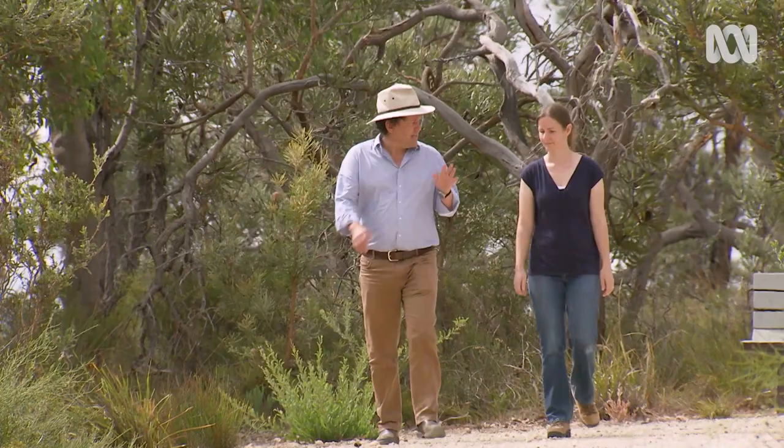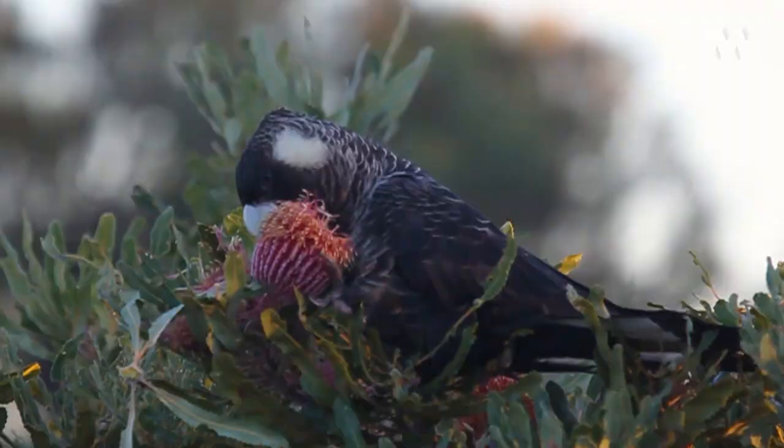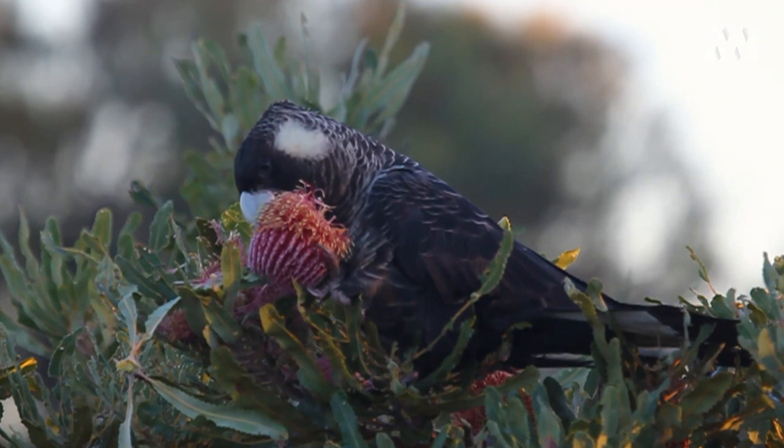What types of species do Carnaby's naturally feed on? They mostly feed on proteaceous species — so that's your Banksias and Hakeas. Bushland like this is really important to them. Banksia menziesii and Banksia attenuata are particular favourites.